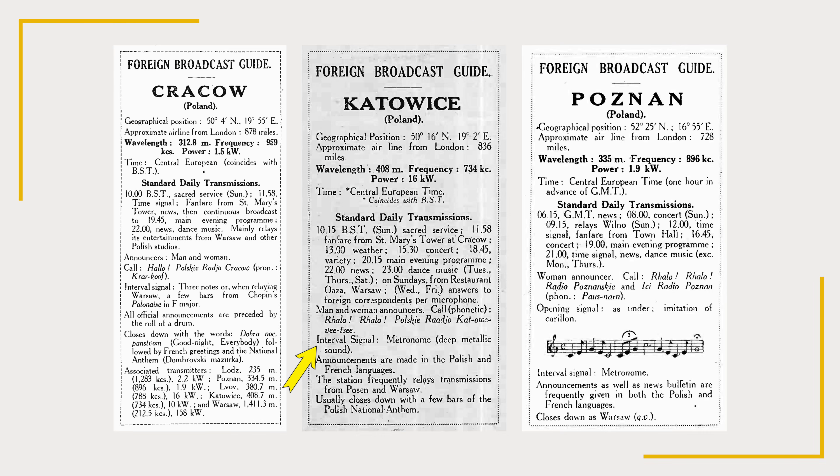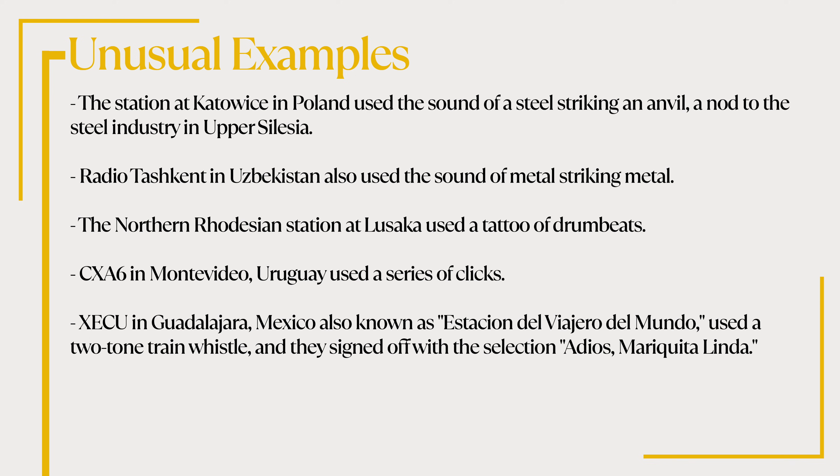The station at Katowice in Poland used the sound of a steel striking an anvil, a nod to the steel industry in Upper Silesia. Radio Tashkent in Uzbekistan also used the sound of metal striking metal. The Northern Rhodesian station at Lusaka used a tattoo of drumbeats, while CXA6 in Montevideo, Uruguay used a series of clicks. XECU in Guadalajara, Mexico, also known as Estacion del Viajero del Mundo, used a two-tone train whistle and signed off with Adios Mariquita Linda.